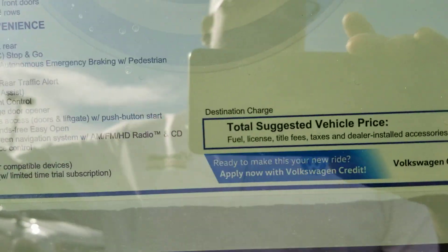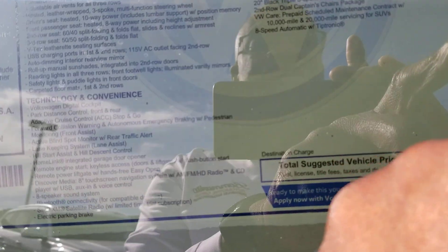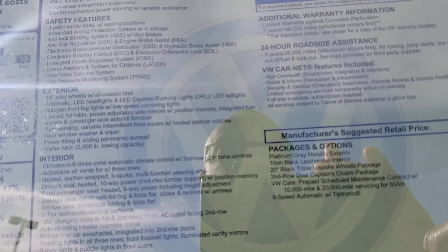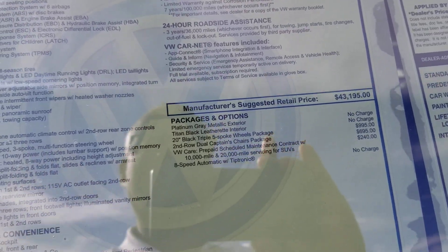This particular car comes in at $46,120 MSRP. We got this car from another dealer — they do addendums, we don't. The add-ons on this car are the triple five-spoke Maharada wheels, the black dual-row captain's chairs for the second row, and prepaid maintenance — $240.